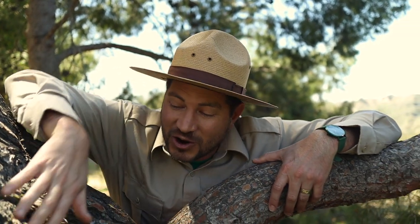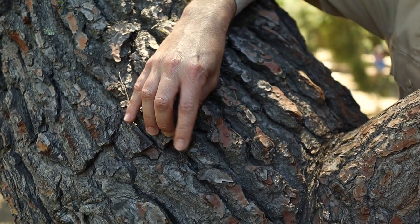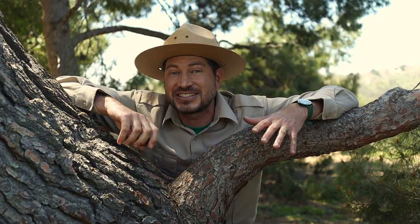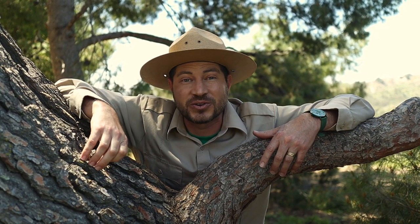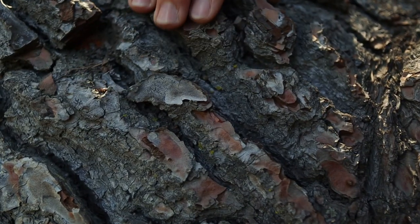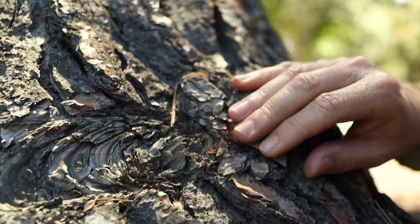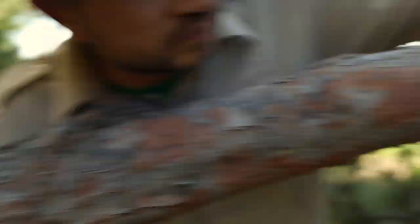Now let's use our observation skills, Raccoon Hands, to feel the texture on this bark. Notice as I touch it, the plates and scales peel away, just like a snake growing sheds its skin. As this tree grows, the outer layer of bark peels away. This also keeps the tree bark nice and clean from moss and lichen that like to grow on it.